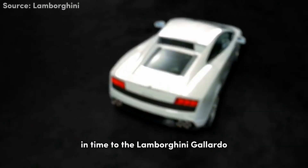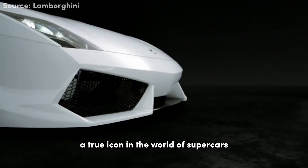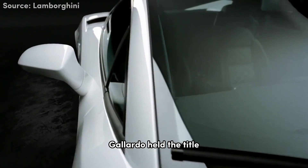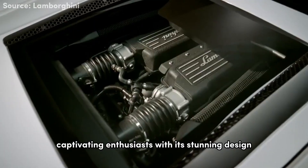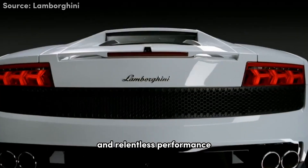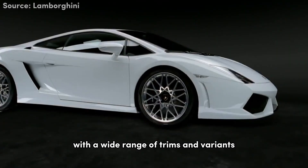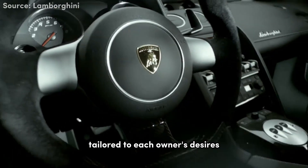Time to step back in time to the Lamborghini Gallardo, a true icon in the world of supercars. The Gallardo held the title of Lamborghini's best-selling model for many years, captivating enthusiasts with its stunning design and relentless performance. With a wide range of trims and variants, the Gallardo offered a driving experience tailored to each owner's desires.